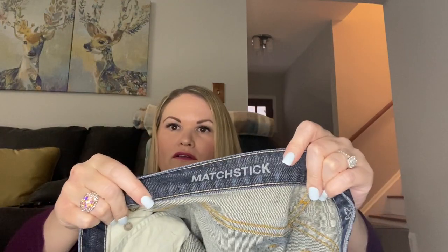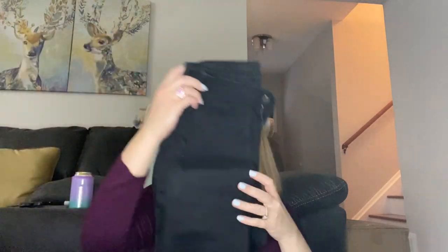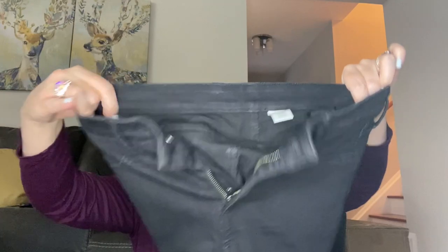Next I have Matchstick brand — I've never heard of that one either. They are a size 29 tall and they look more like a straight leg in darker denim. I'll have to look into that brand; these ones feel like they're in nice condition — I don't think they've been worn or washed that much. At least with this box it's pretty easy to weed out what you might be interested in listing. Next I have what I guess is just called Denim as the brand — a size 28 in a black jean.